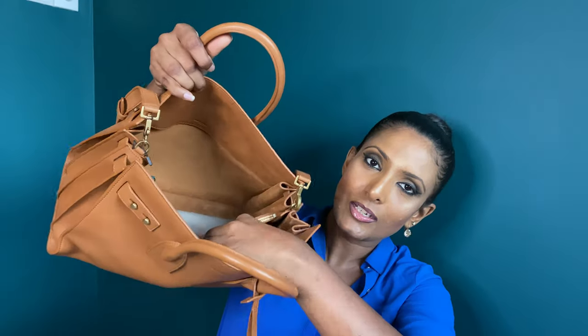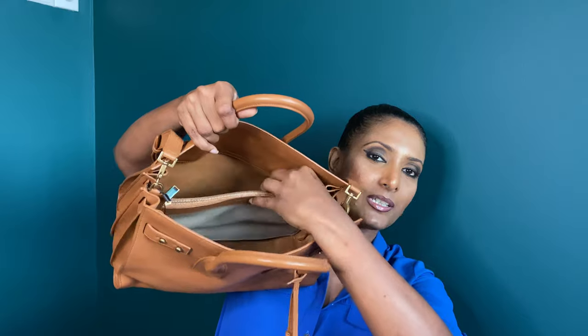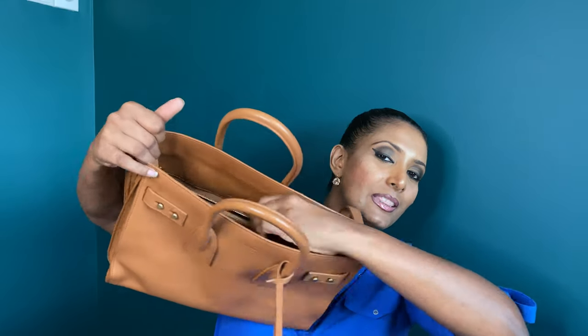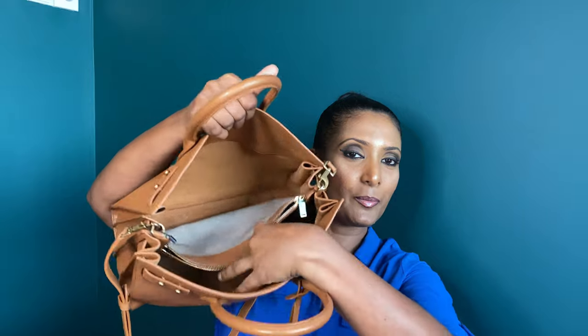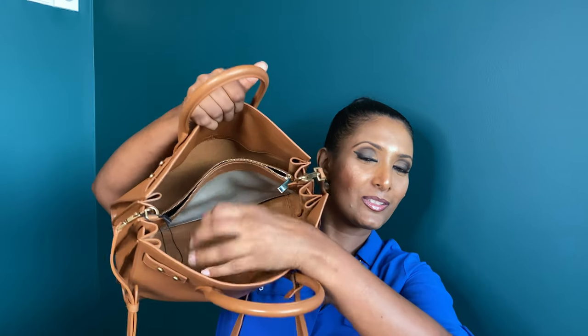To show you the interior, it comes with two pockets on either side and a zipper pocket in the middle. So it's quite roomy with two compartments and the zipper pocket in the middle — you can organize your things quite well. I absolutely love this color and you can get this bag in a lot of different colors. I have put links to all these bags in the description box below. The interior is also in microfiber.